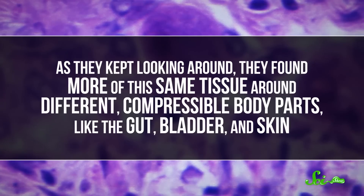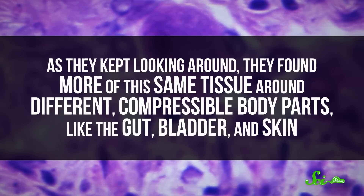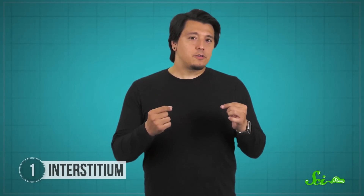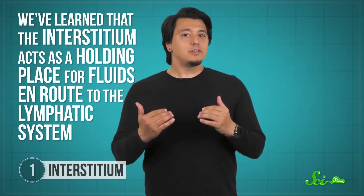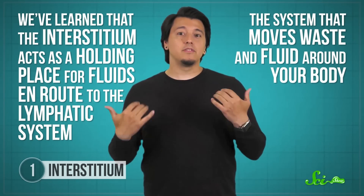As they kept looking around, they found more of this same tissue around different compressible body parts, like the gut, bladder, and skin. It was mostly fluid, but it also had tough collagen proteins and flexible fibers — and this new tissue was the interstitium. As we've studied this network, we've started realizing that all these new fluid-filled spaces might act like shock absorbers to other organs. But also, we've learned that the interstitium acts as a holding place for fluids en route to the lymphatic system — the system that moves waste and fluid around your body. So if cancerous cells get into the interstitium, they might drain into the lymphatics and spread elsewhere, which would make the interstitium pretty important to understand.